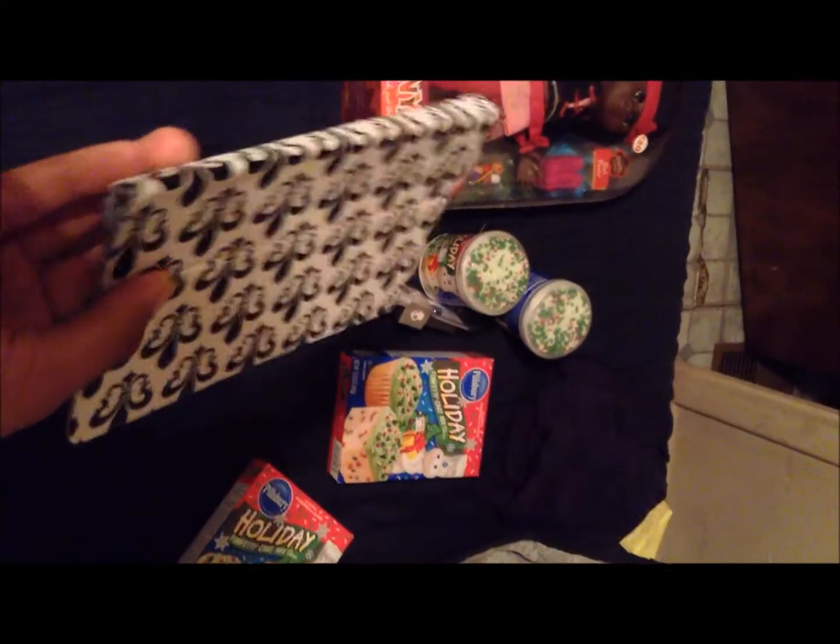I just got me an iPad Mini yesterday. As you can see in my old video the other day, I got this case right here. It was $30, but it was 50% off, which made that $15.